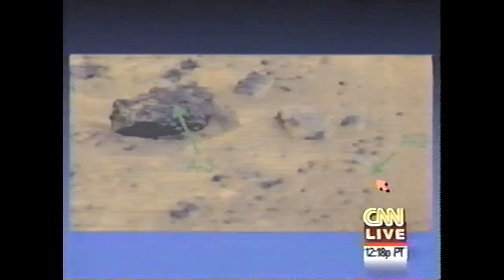Thank you. Welcome back to Talk Back Live. We're going back into NASA's briefing on the latest pictures from the surface of planet Mars. Hap McSween is an expert on meteorites and Earth rocks, and he is looking at Martian rocks to see how they're the same or how they're different. Let's listen.